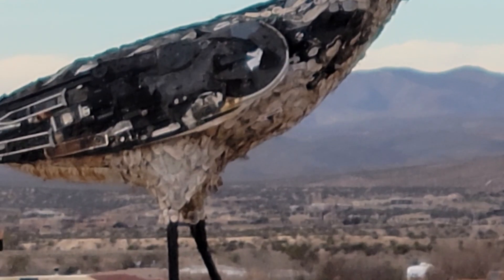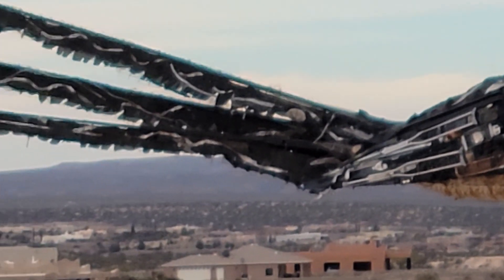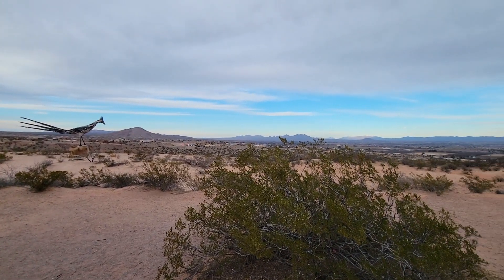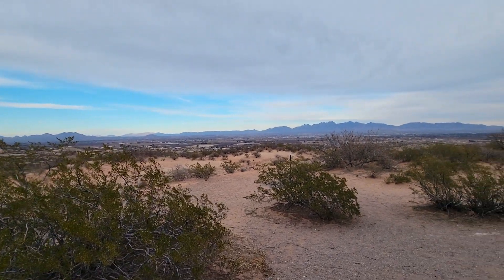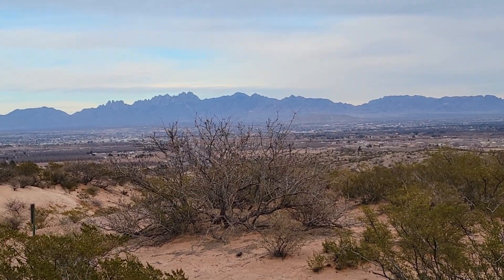I think this is as close as we can get — there's a ravine between us and it. This is a really nice view, not just the Recycled Roadrunner but the entire view. We're thinking this might be our overnight stop tonight. Las Cruces is down there in the distance.